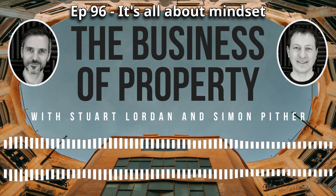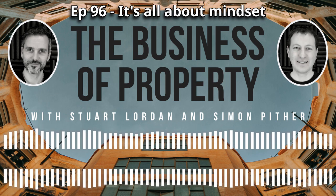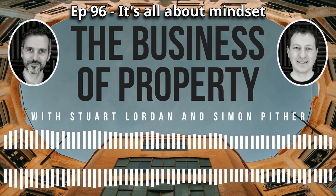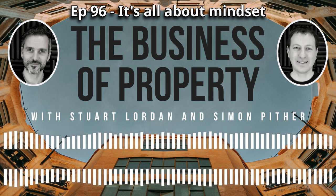As most people in property already know, there are two really important changes coming up on the 1st of October, so just a couple of days' time. So Stuart, why don't you tell everyone about one of those? If you haven't heard of the fact that the stamp duty holiday ends as of the 30th of September, I don't know where you've been in property. As of 1st of October, it's as you were. So just a quick reminder.